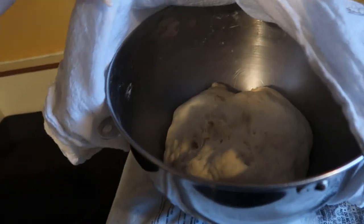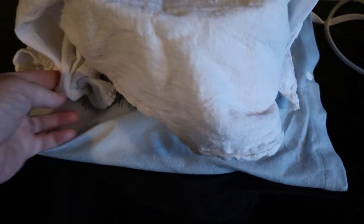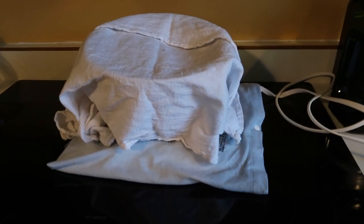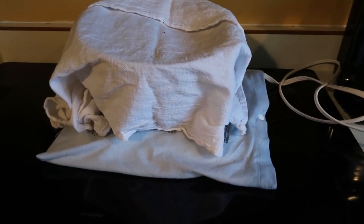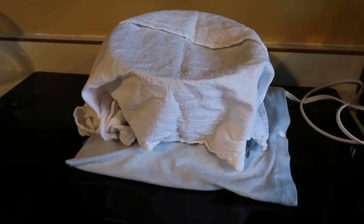It is almost four o'clock and my dough is having issues rising today — it happens. It's just rising slowly. All I'm going to do is put it on a heating pad to kind of rush it along a little bit. You can also warm up your oven a little and have it sitting on top. Sometimes you just got to help it along.